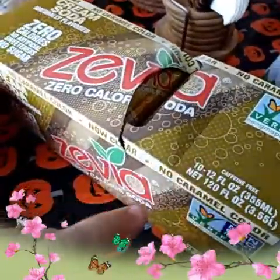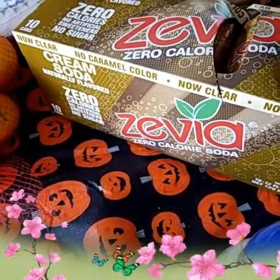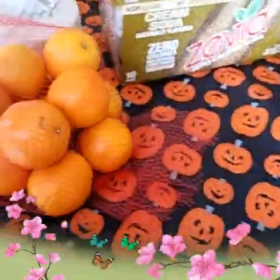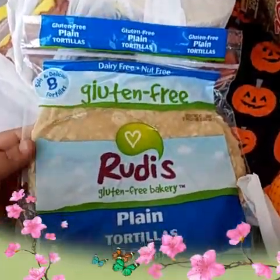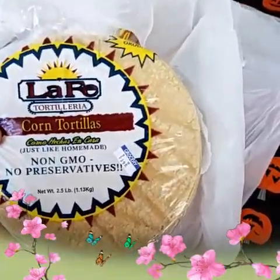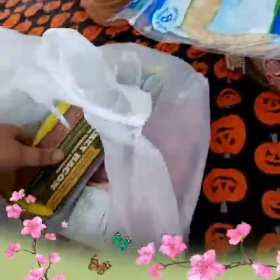Then we have the Zevia cream soda — it's non-GMO verified, has no calories, no caramel color, it's clear and caffeine-free, which is why I get it. I also got a bag of organic oranges, and I grabbed the last two bags of the gluten-free Rudi's tortillas because I can't have gluten — these are the only ones at Sprouts that actually taste good. Then I got non-GMO, no-preservatives regular corn tortillas for people that come over, and the Sprouts uncured turkey bacon, which is really good.